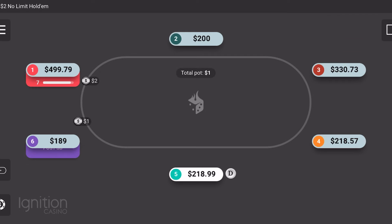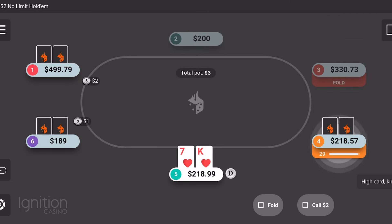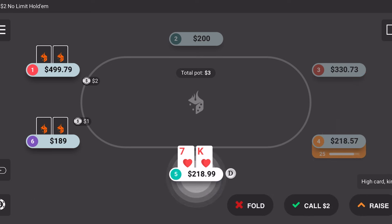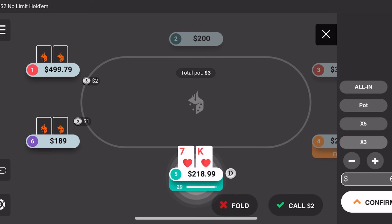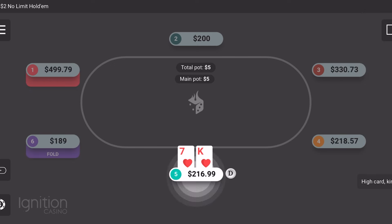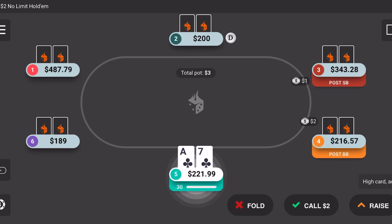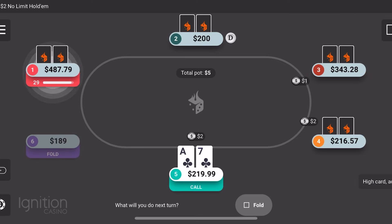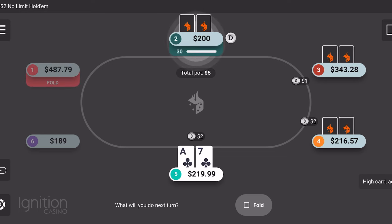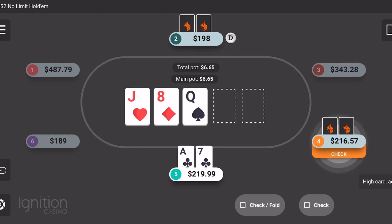Definitely stick around because there are some good spots in this session where we made some good plays. I put a couple of bluffs in here too, so I did a little bit of everything. I limped with a couple of hands in early position — limping is okay to do if you're first or second to act, you just don't want to make a habit of it. I tend to do it about 10% of the hands that I play, so for the most part you just want to stay aggressive.